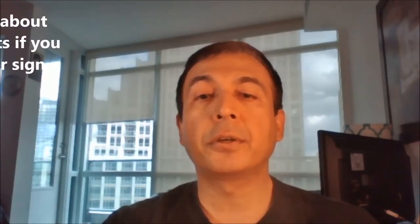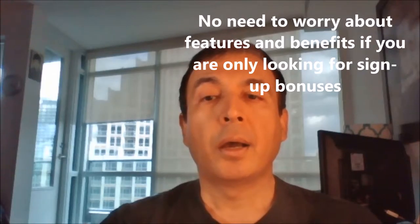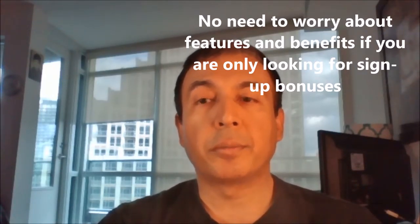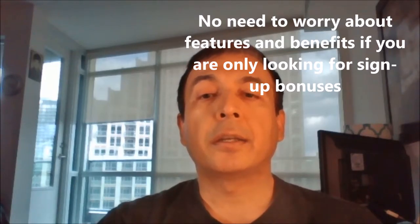When you want travel credit cards solely for the hefty initial signup bonuses for free flights, free hotel nights and so on, you don't need to worry about what features and options the cards are missing, because it's likely you'll cancel these cards a year before the annual fee kicks in. Don't forget to meet all the requirements for free flights or nights — usually certain amounts have to be spent within three months.